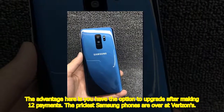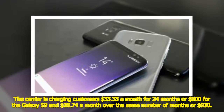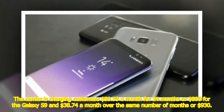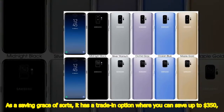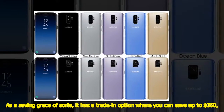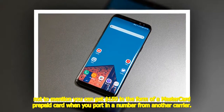The priciest Samsung phones are at Verizon. The carrier charges $33.33 a month for 24 months, or $800 for the Galaxy S9, and $38.74 a month for the same period, or $930 for the Galaxy S9 Plus. As a saving grace, Verizon has a trade-in option where you can save up to $350, plus you can get $150 in the form of a MasterCard prepaid card when you port in a number from another carrier.